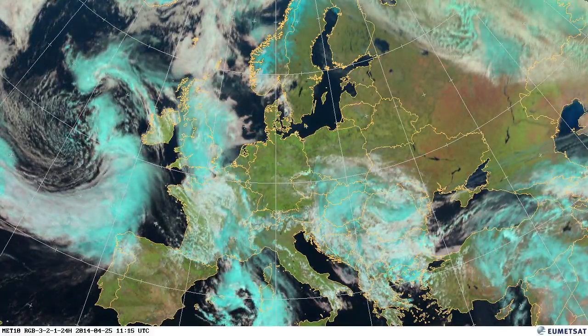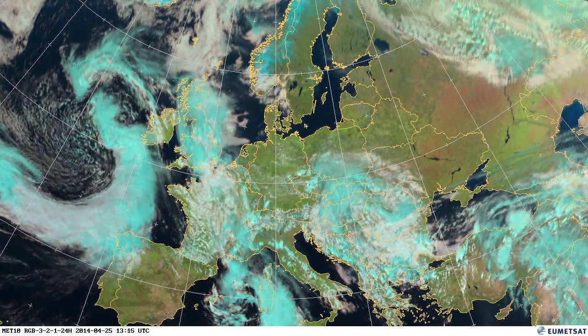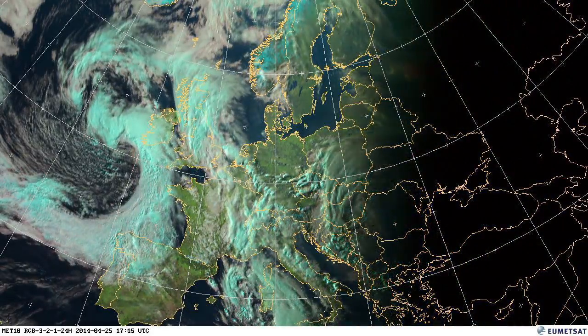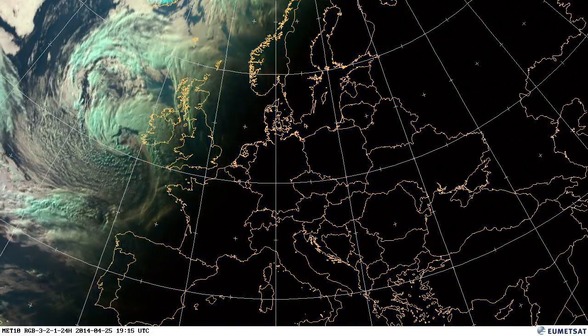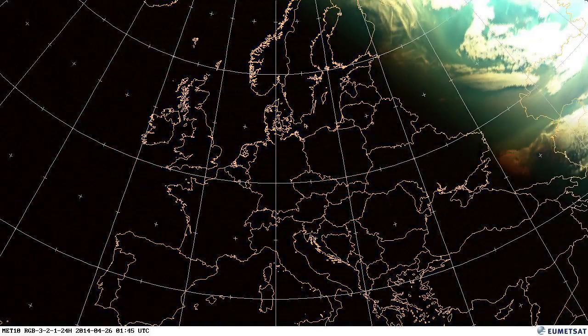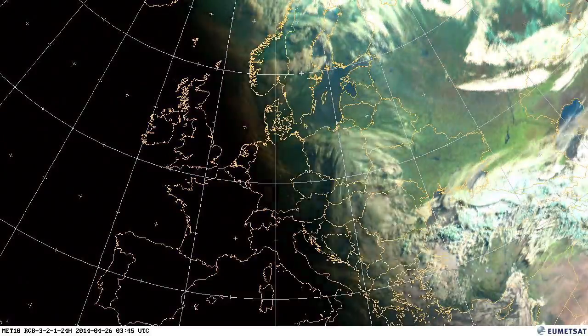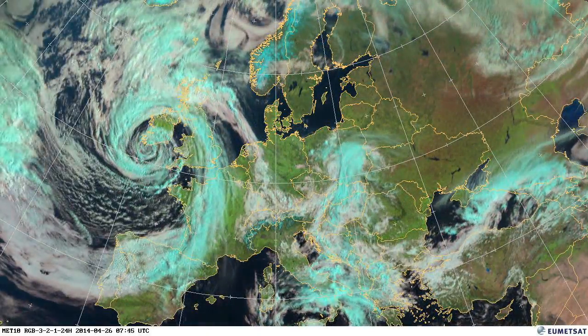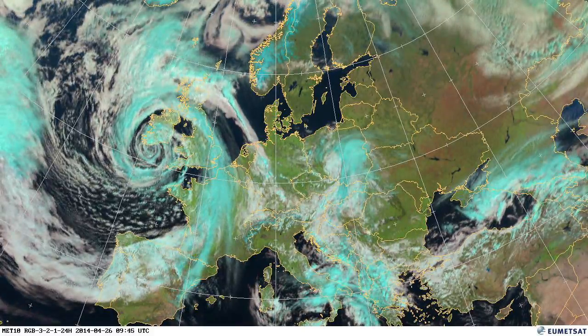If we look out into the Atlantic now, we can see a swirl of cloud, and that's going to develop as it moves in towards south west UK. And on the 26th, you can see quite a strong circulation as it passes the south west of Ireland.